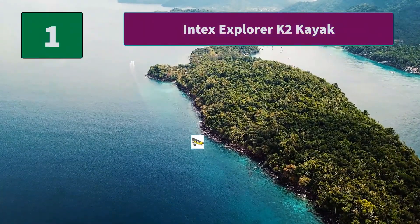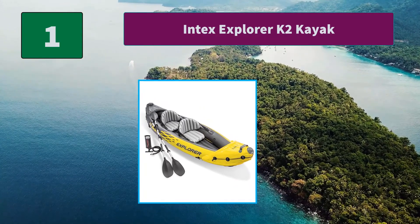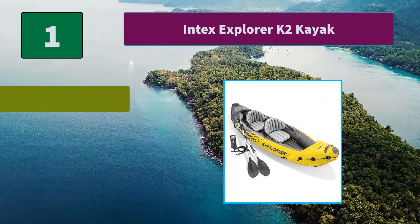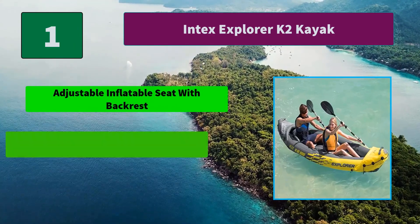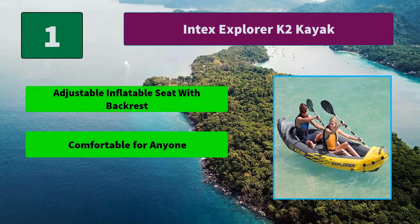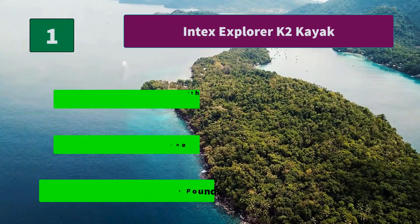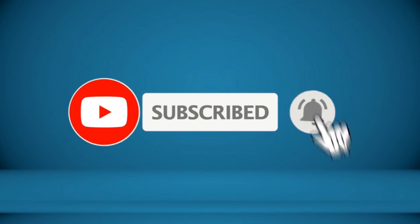Number 1: Intex Explorer K2 Kayak. Great for experiencing lakes and mild rivers with a friend, this sports series kayak is perfect for two adults — lightweight and compact. Main features: adjustable inflatable seat with backrest, comfortable for anyone, maximum weight capacity 400 pounds. Thanks for watching — to receive every update, please subscribe and click the bell icon below.